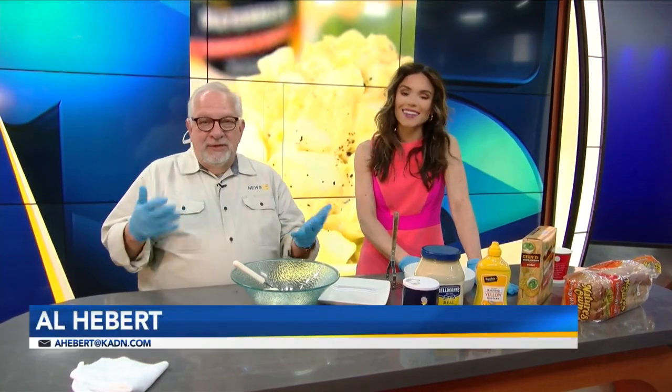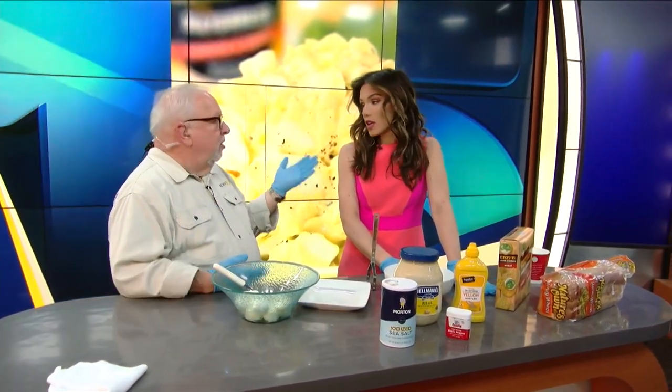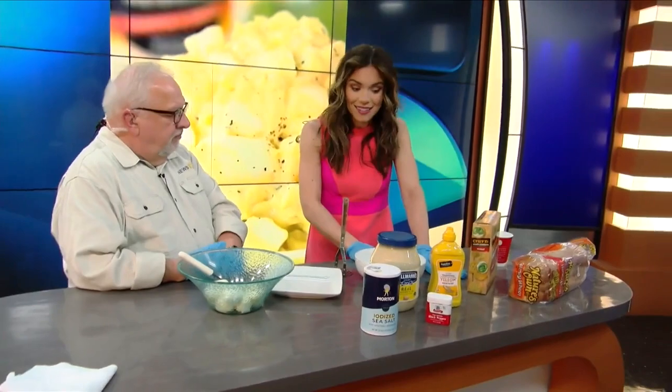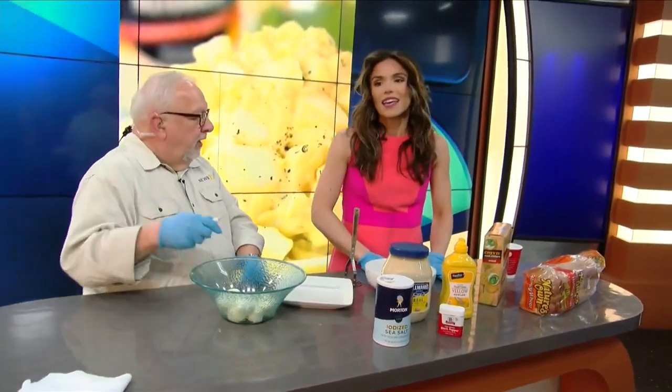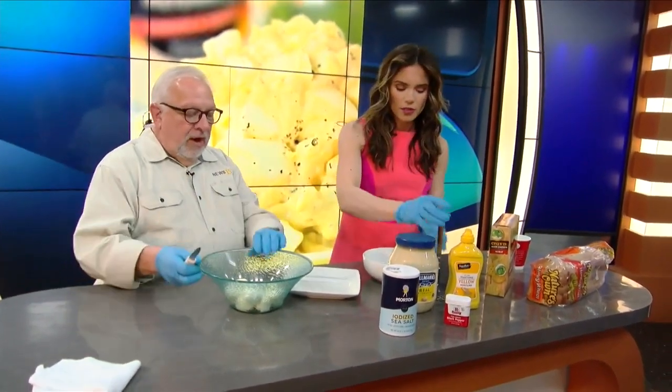We had all these eggs yesterday that we dyed, and what do you do with them? Well, a lot of things. I guess people make deviled eggs as well — I'm just not a fan. And Grandma Jill, this is her recipe, right? Yeah, it is. So I know she's watching this morning. She honestly probably is. It's a little early, maybe later hours.